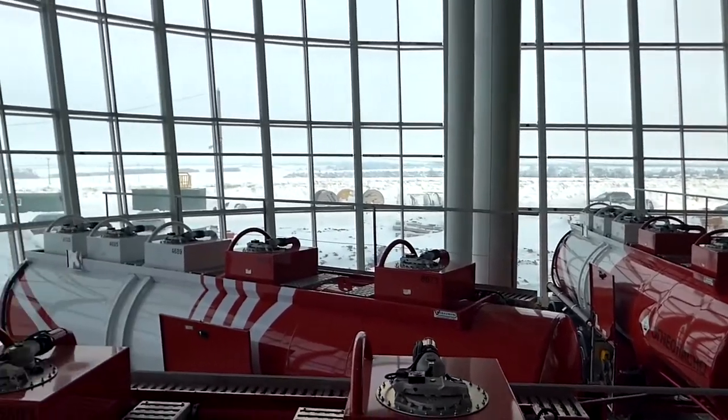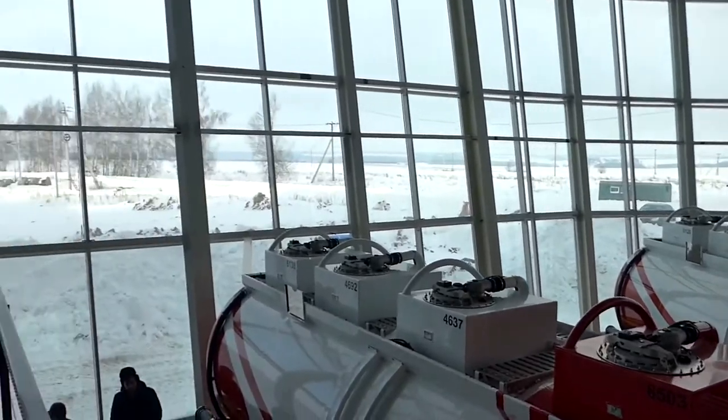In less than two months, we managed to equip 77 tank trucks with a variety of sensor systems as well as a video surveillance system.